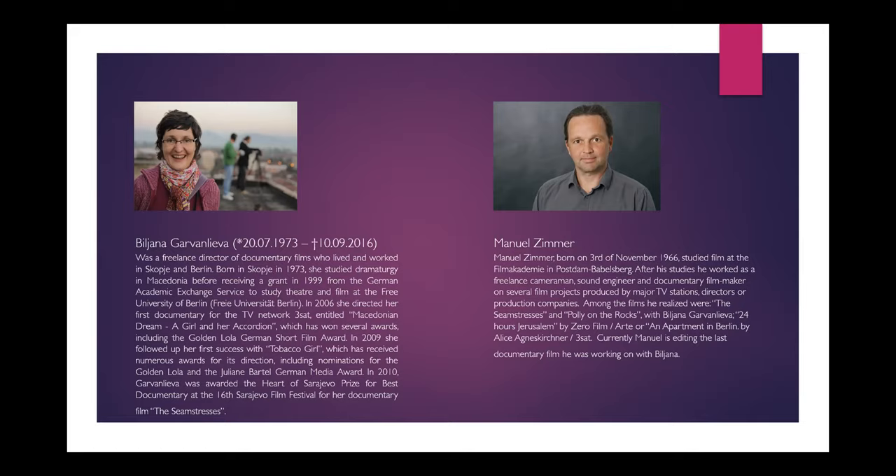I talked to Manuel, who told me they never finished the documentary because the illness became so heavy they couldn't film enough material. They only had little snippets of video. It was really Biljana's wish to turn this into an art piece and finish it somehow. So I suggested to Manuel that we make an augmented reality exhibition out of it — taking the portraits from the studio shoot and the video materials and statements from Biljana, putting it together to still tell the story they both lived through.